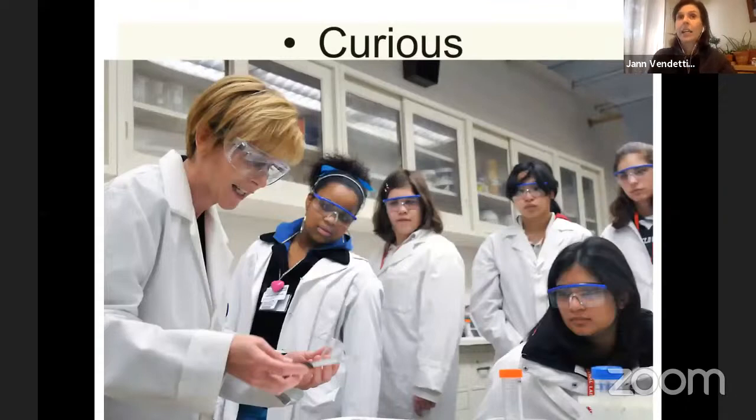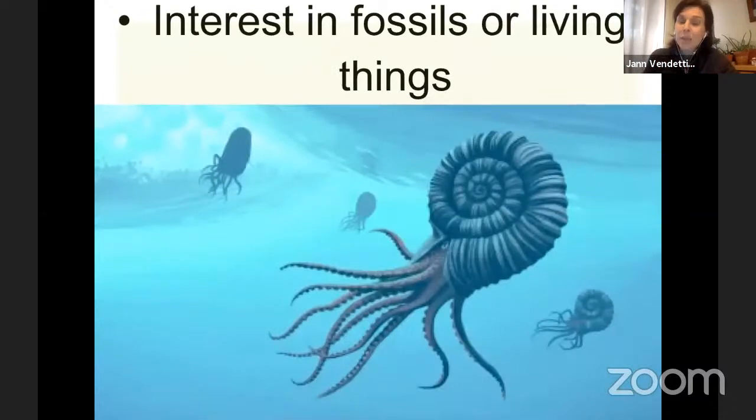Scientists all have that curiosity because there is always something to learn. You also have to have an interest in fossils or living things to be a biologist or paleontologist. This is an artist's depiction of what an ammonite may have looked like swimming — an ancient, extinct cephalopod that would have swum with its squid-like body in a coiled shell. This group of mollusks is completely extinct, but we have paleontologists who do field work and discover these species. Having an interest in these is obviously a prerequisite.